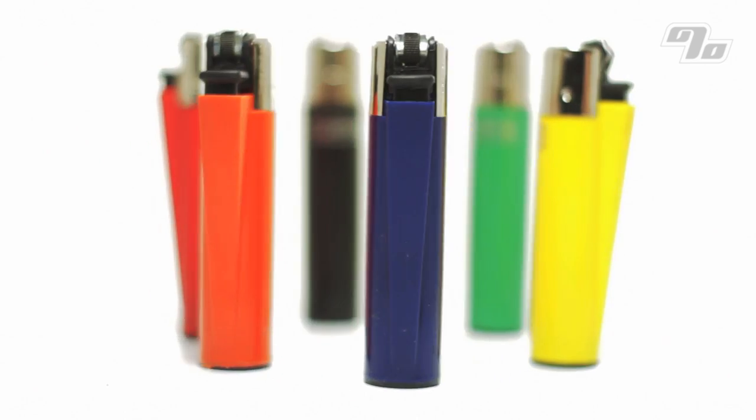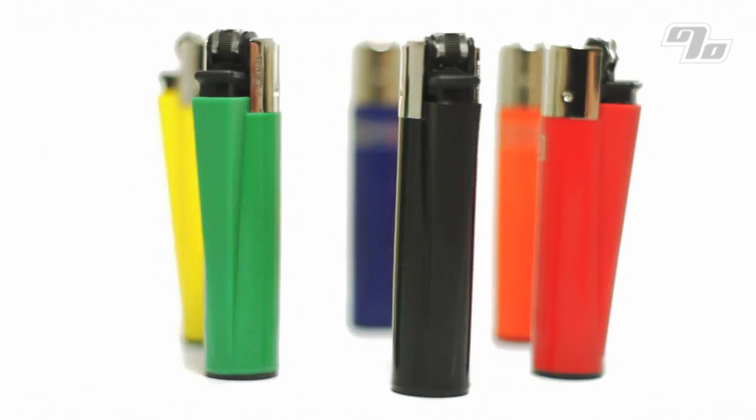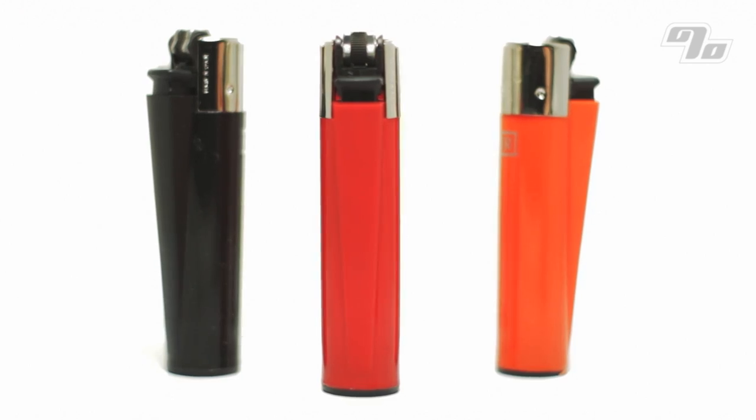You get 3,000 lights from each one. The removable flint makes for a perfectly integrated poking tool. As an added bonus, Clippers also open beers with ease.